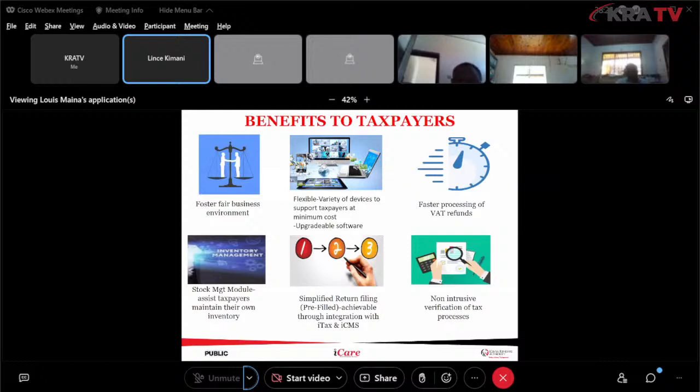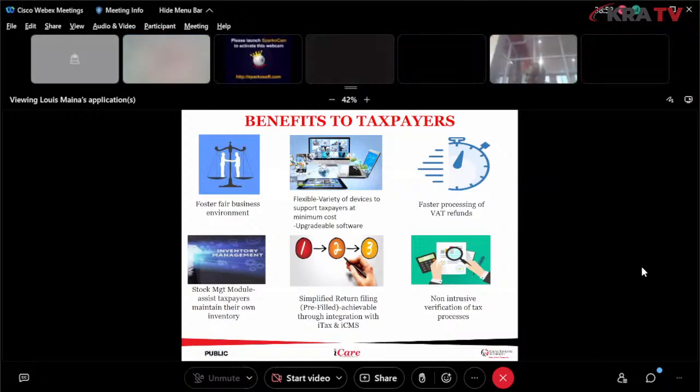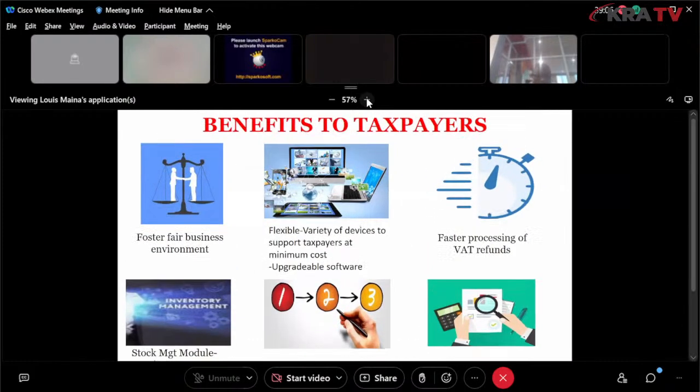We also have a stock management module that will assist taxpayers maintain their own inventory. The eTIMS system has been curated to allow you to manage your inventory. Those who have engaged with systems that allow stock management can attest to how that simplifies keeping an eye on your inventory, and our applications allow you to do so.